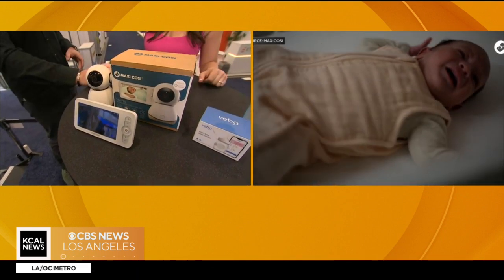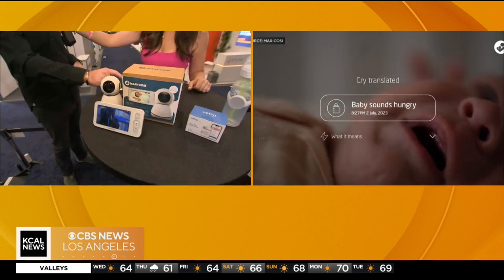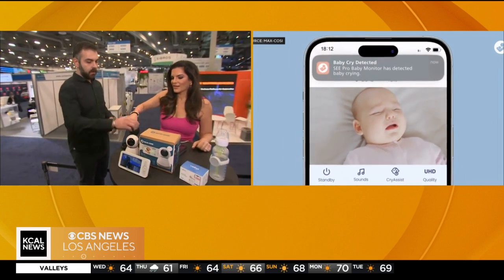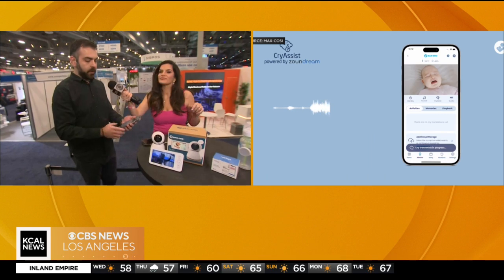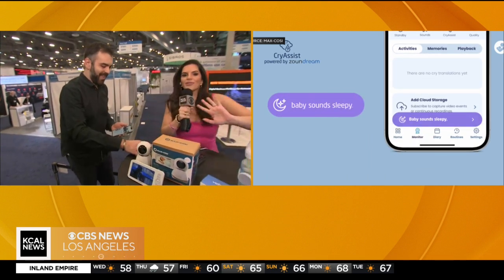We can play a sound of one of those piercing baby cries, and then in the app it shows the information — the cry that's being translated. That cry already hurts my ears, so we've got to move on.